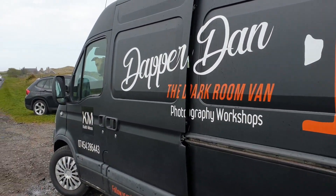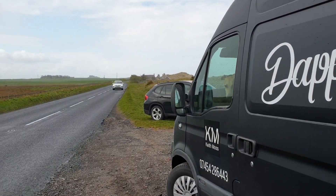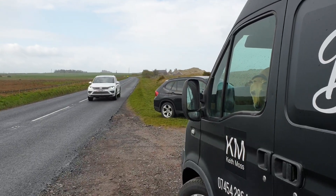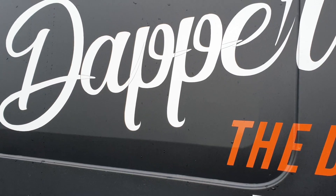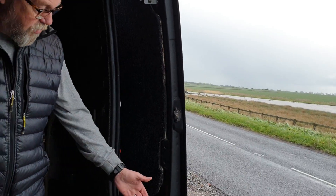Roxy's looking out of the window — it's Banbury Castle in the background. So I'll show you inside Dapper Dan. So we're inside Dapper Dan.